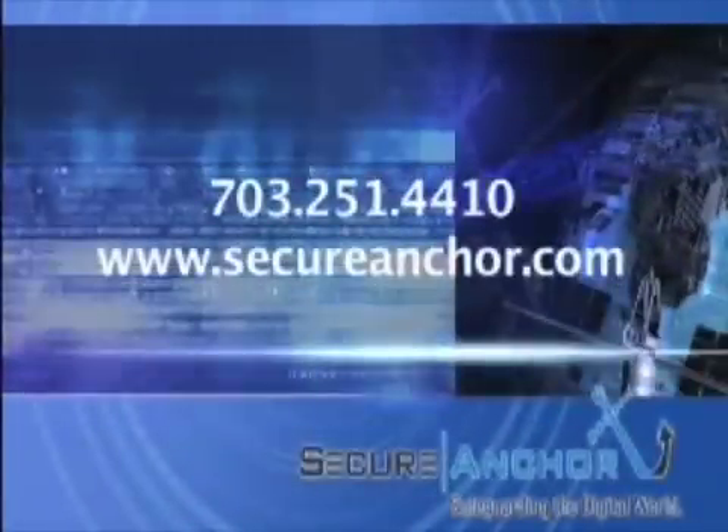Organizations need to spend more time focusing on where their data is going, who's accessing it, and doing high-level correlation so they can identify data theft problems before that data leaves the company and goes to a competitor. For additional information or details, you can contact us at Secure Anchor.